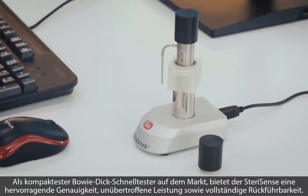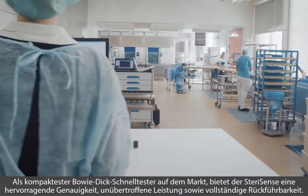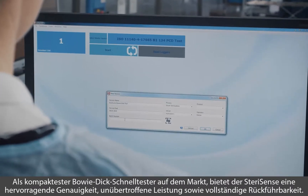SteriSense, the ultimate electronic Bowie-Dick test, is a brand new and innovative device unmatched in accuracy, performance and reliability.